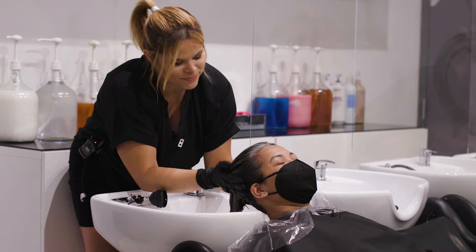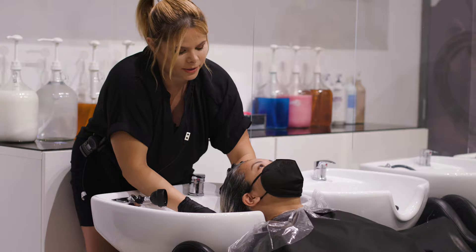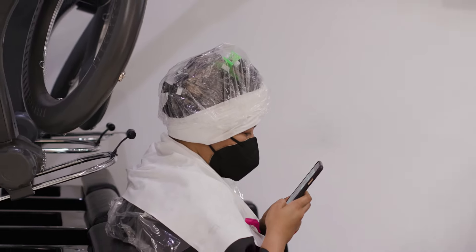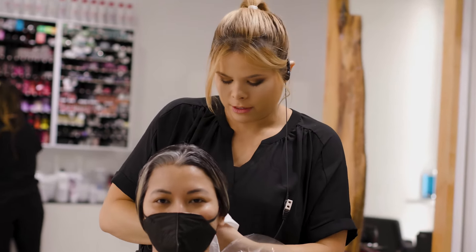This is the Malibu CPR treatment I'm putting in her hair. I'm going to shampoo her hair and try to avoid really scrubbing her scalp — we talked about that — so I don't make it too sensitive. All right, we have done all her Malibu treatment.